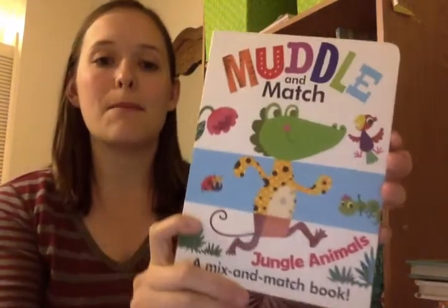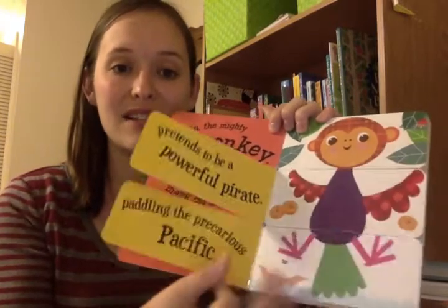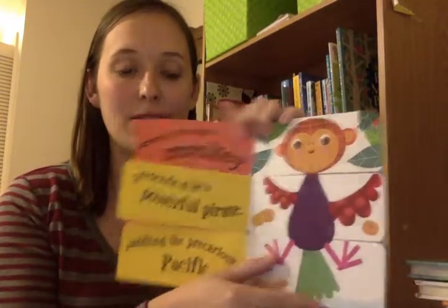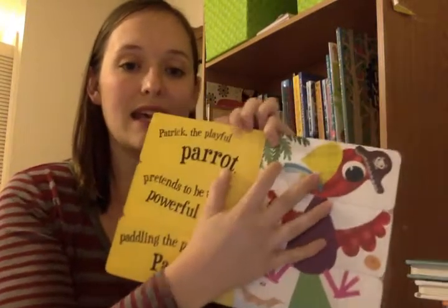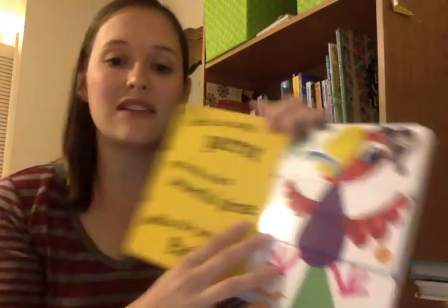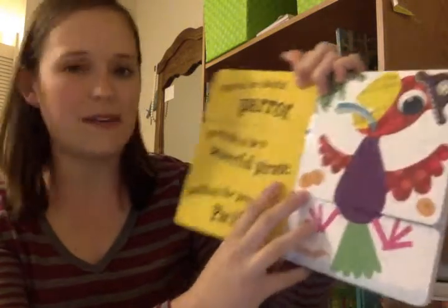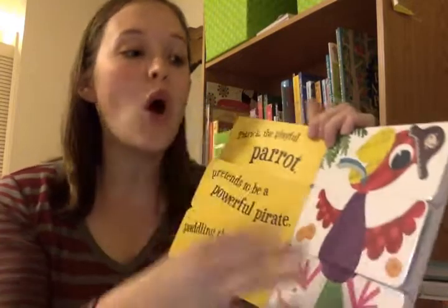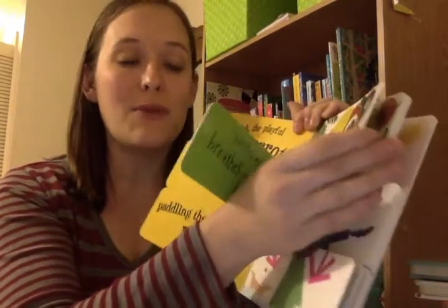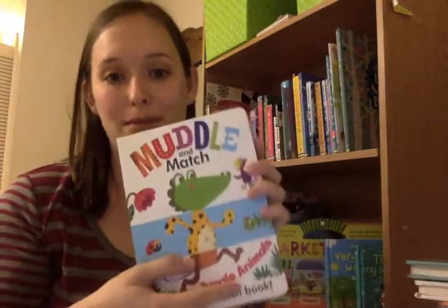The next book is our Muddle and Match books. I really enjoy these because they're books that will grow with your child. Young children appreciate them because of all the different pages to turn. Each page has an animal on it, and as you flip the flaps you can either have the animals all match — we have a story with alliteration all about Patrick the playful parrot, who pretends to be a powerful pirate paddling the precarious Pacific; it's a tongue twister for mom, but they love it — or you can mix and muddle up the pictures to create a very silly animal and a silly story of your own. It's a fun book for babies and toddlers, and something they can grow into.